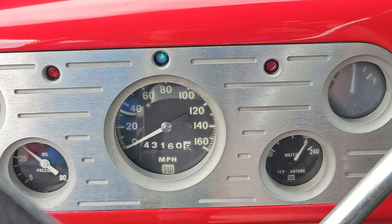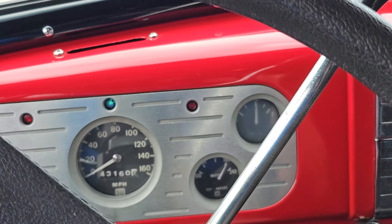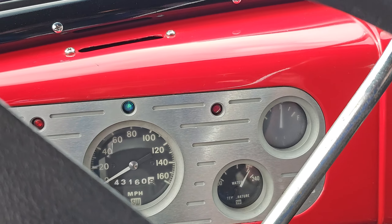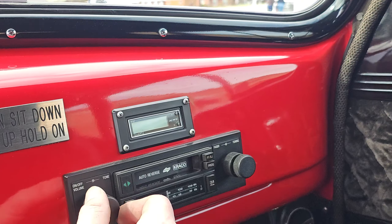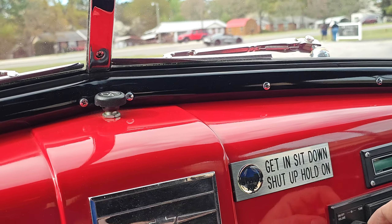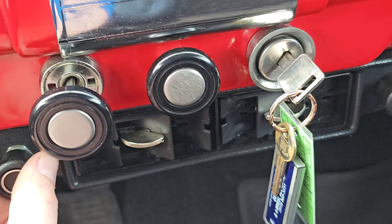It has a 350 for a drivetrain, air conditioning, power steering, power brakes. It's a 4-barrel car with long tube headers, glossy red paint, weld wheels, and new tires.